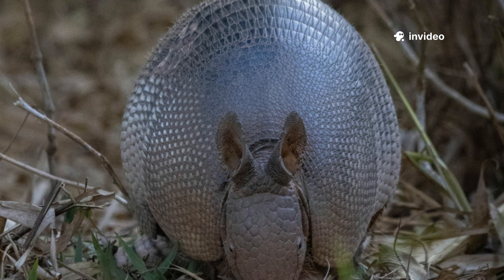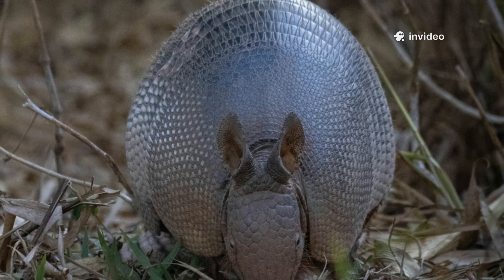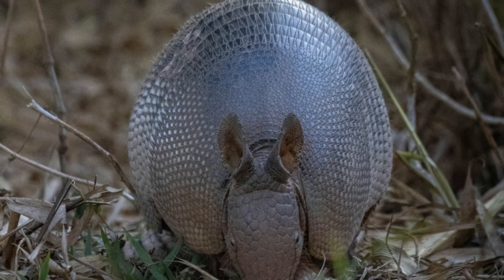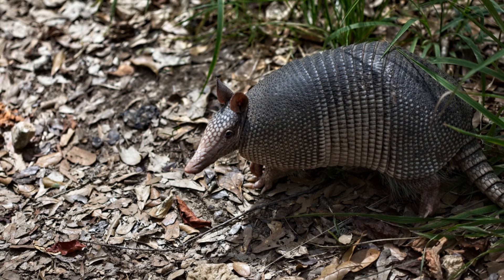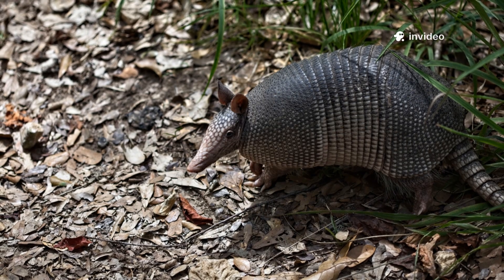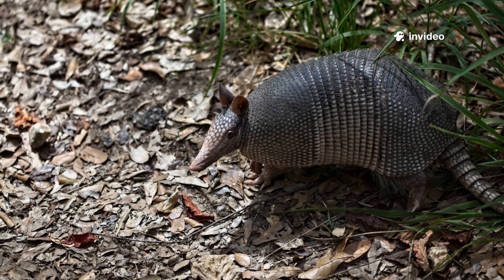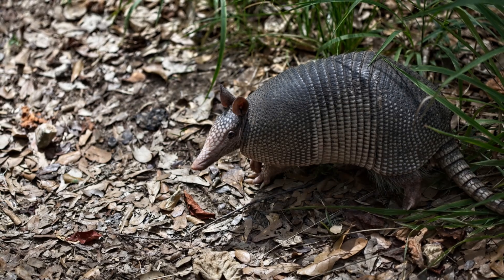The armadillo shell is its signature, a living fortress of bone and keratin unlike anything else in the animal kingdom. This remarkable adaptation is both shield and symbol, a testament to the power of evolution to craft ingenious solutions for survival. The shell is not just a passive barrier; it is a dynamic, living part of the armadillo, growing and changing as the animal matures.